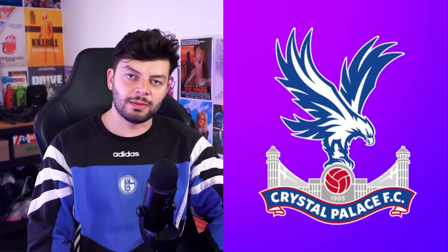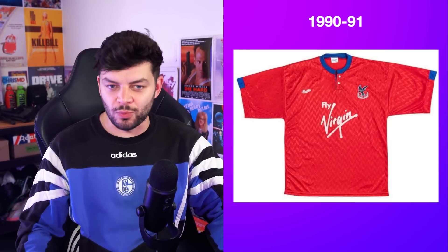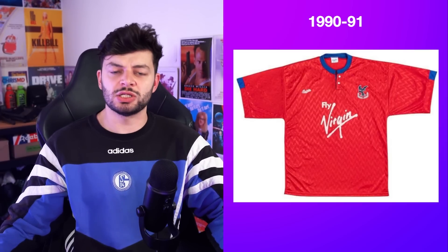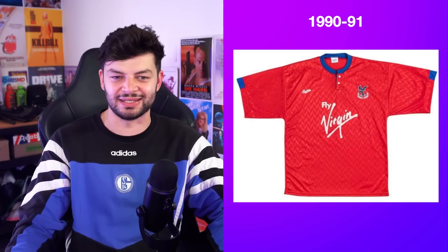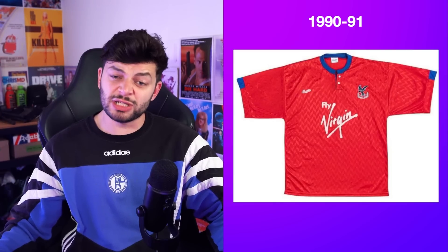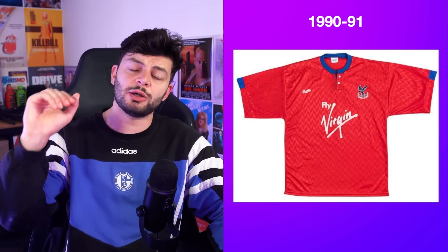Crystal Palace — their best third kit is the 1990-91. Look at that — a little subtle pattern which will absolutely glimmer in the South London sunshine. Well, the sun doesn't shine on South London, what am I saying? Fly Virgin — once again, fantastic spots. I just think it's pretty clean, inoffensive, and I think you could wear this now and be buzzing.